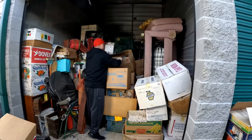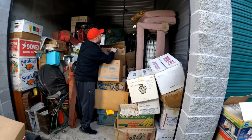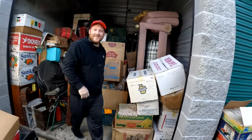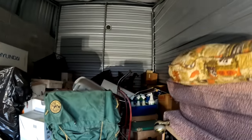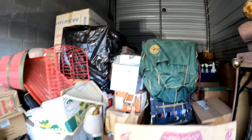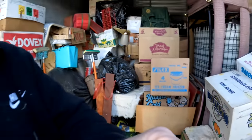Oh my gosh, there's so much stuff in this unit! This may be a few videos because there's a lot in here, guys. Look at how far it goes back - oh, this is going to take a little bit. We'll do our best though, folks.